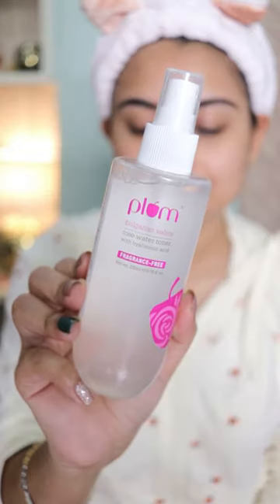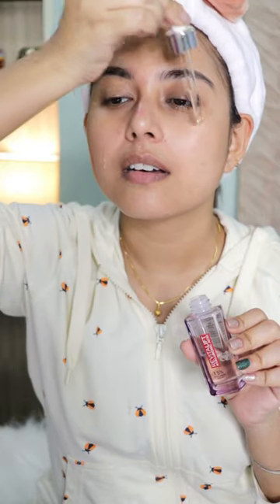Followed by a good hydrating toner. Currently my skin is behaving extremely dry and I'm also getting flaky skin, so a hyaluronic acid is a must. Remember, this skincare routine is for those who are facing extremely dry skin.